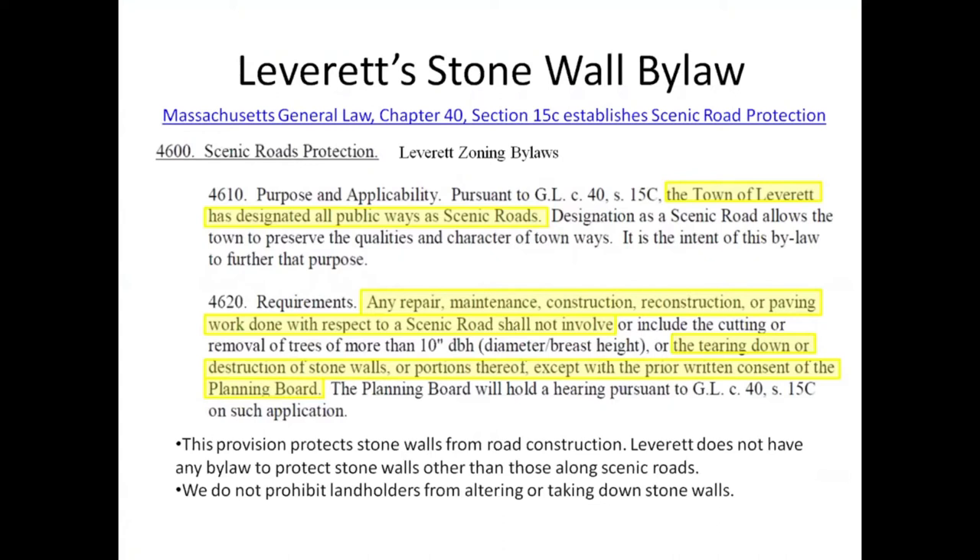If you're going to create a driveway that goes through a stone wall, you have to talk to the town roads person. But these are things that don't have significant impact in terms of protecting stone walls. I think the idea of further stone wall protection might have a rough time, understandably, because people want to have control over their own lands. But that's what we have now.